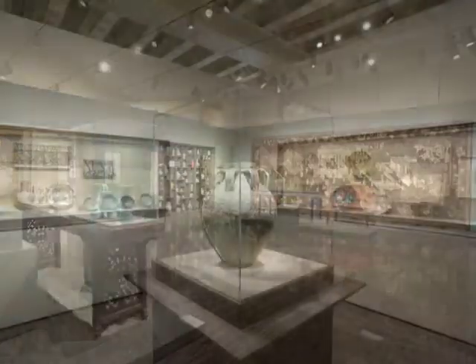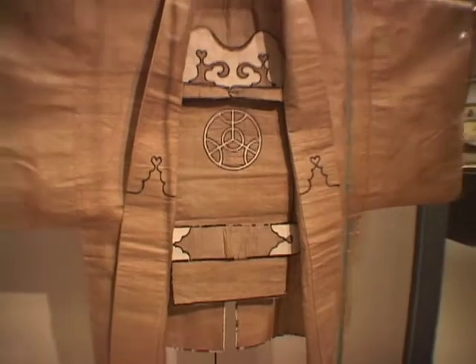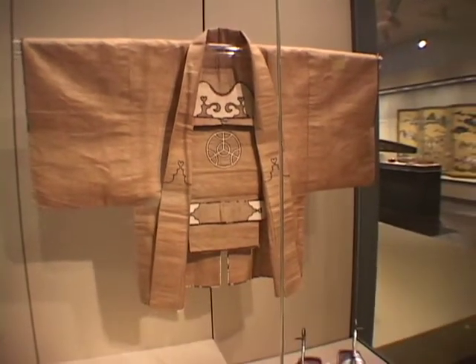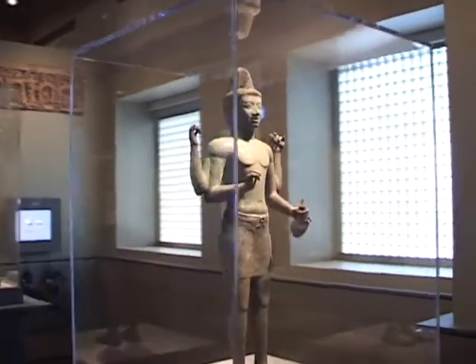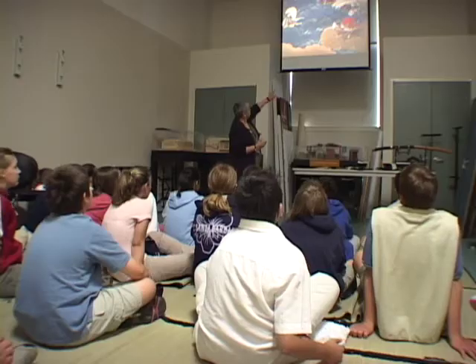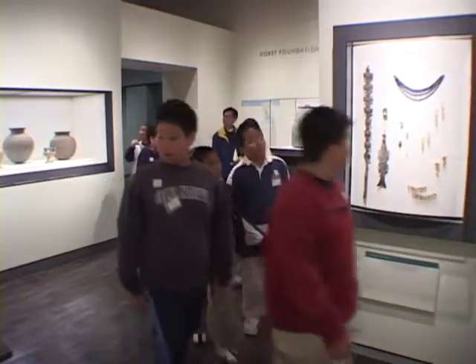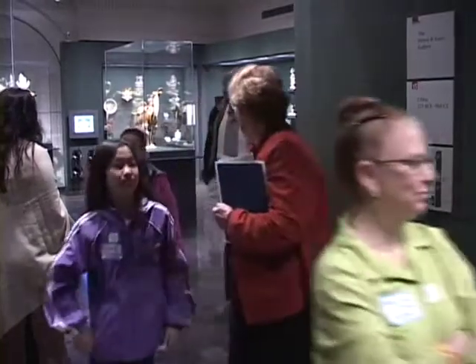In 1960, a businessman named Avery Brundage donated part of his vast collection of Asian art to the people of San Francisco. That means that these treasures belong to you and me. The museum is free for all students in the San Francisco Unified School District, and all school tours booked through the Asian Art Museum Education Department are free as well.